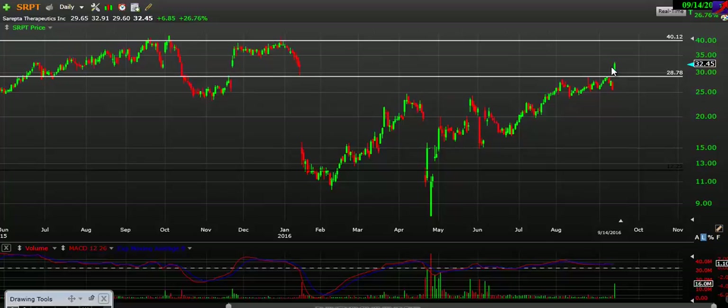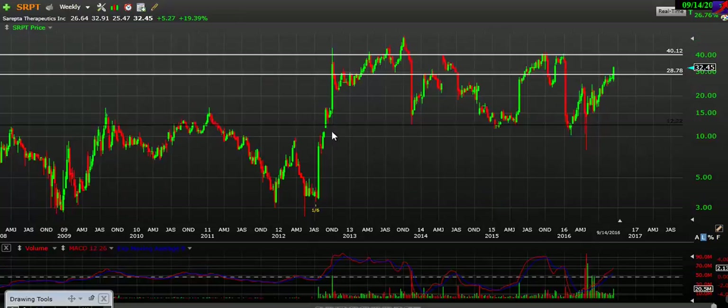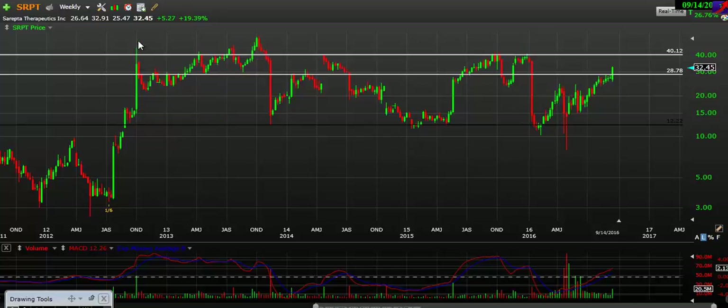More than likely it's going to come up and test this resistance at about $40. You can see that in the past we've gotten rejected there several times. Switching to the weekly timeframe, you can see there's even more resistance — we got rejected here once before, broke a little bit above it, and got rejected multiple times. This is a big, big level. We haven't really been able to stabilize above $40 since before 2011.